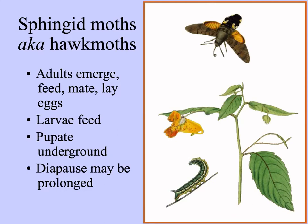Hawk moths — sphingid moths in the family Sphingidae — show dormancy too. They may have a long stage pupating in the chrysalis underground. But when the time is right, the adults emerge from the ground, feed from flowers, mate, and lay their eggs on host plants. The larvae feed while the plants are growing, then drop from the plant and pupate in the soil underground, where they may remain for quite a while.